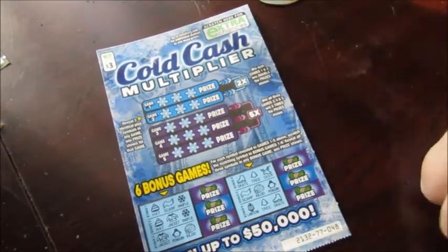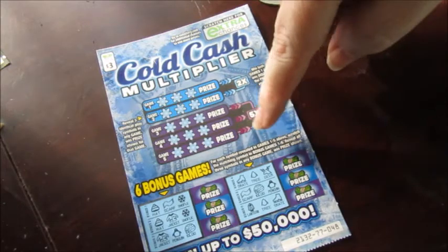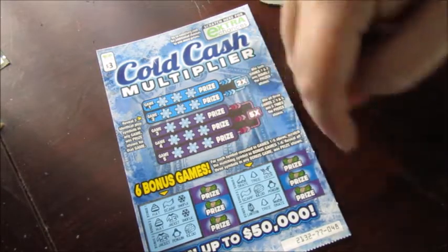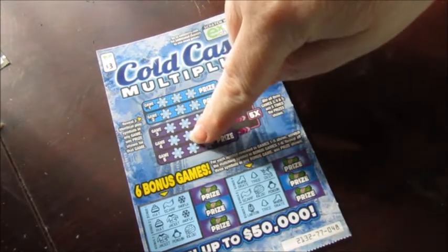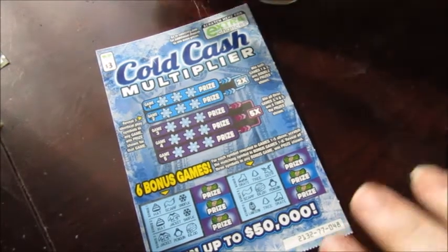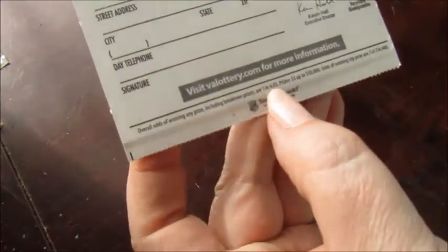If I win all three in this one I win five times. Each symbol revealed in game one through five — scratch the matching symbol down here. So whatever I get up here is the playing card for what goes down here. This is ticket number 48 and the odds of winning anything on this ticket are one in 4.03.